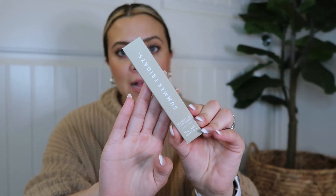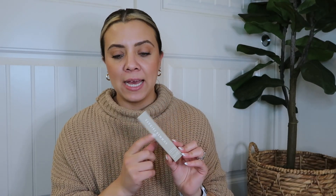I also got another Summer Fridays Lip Butter Bomb in the vanilla shade. I love these — I have one in my car, one on my nightstand, and the tinted one at my desk. They make your lips feel so nourished and are a great gloss.